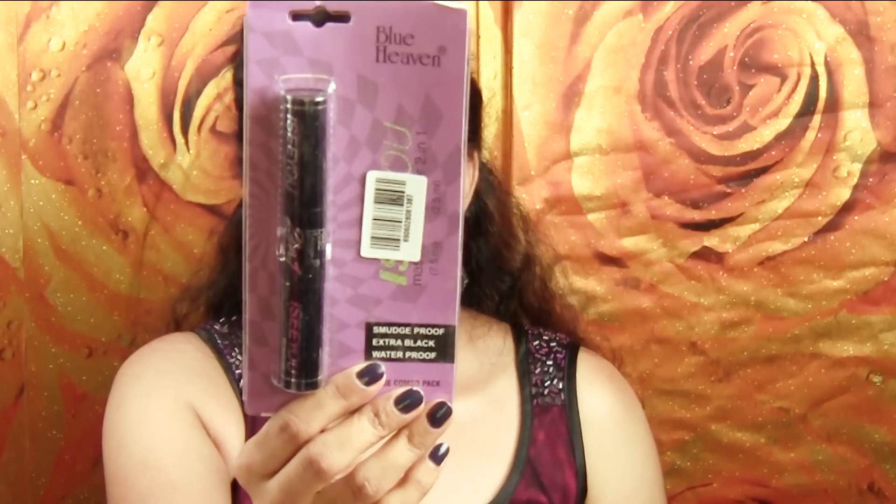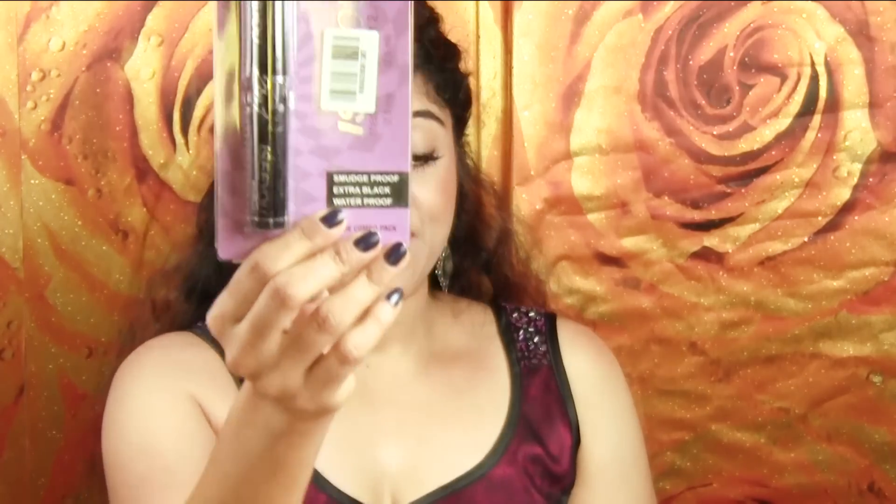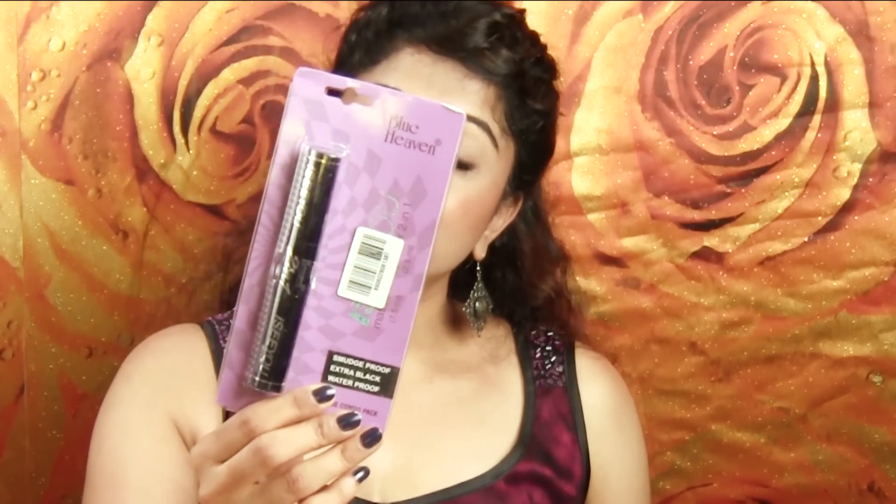The second last thing from Nykaa is this Smudge Proof Extra Black Waterproof Unique Combo Pack. It has a mascara on one end and an eyeliner on the other end - I have never used such a product before. And the last item is this Blue Heaven lip color in the shade 250 Hazelnut, and it looks like a very pretty and beautiful color.